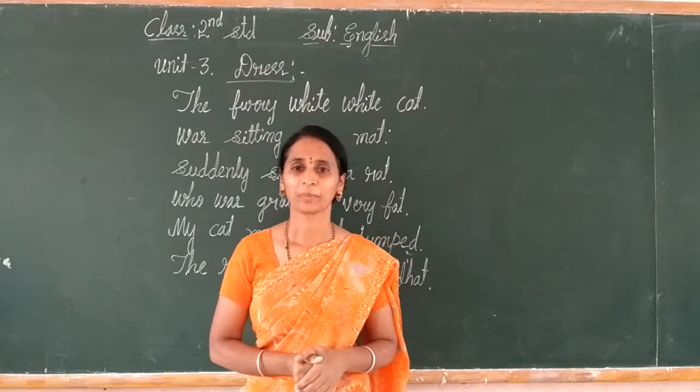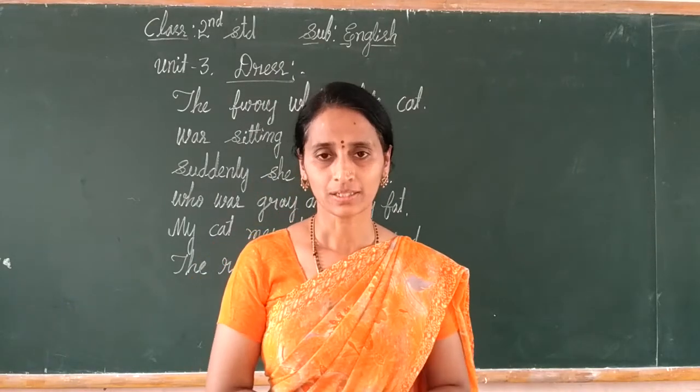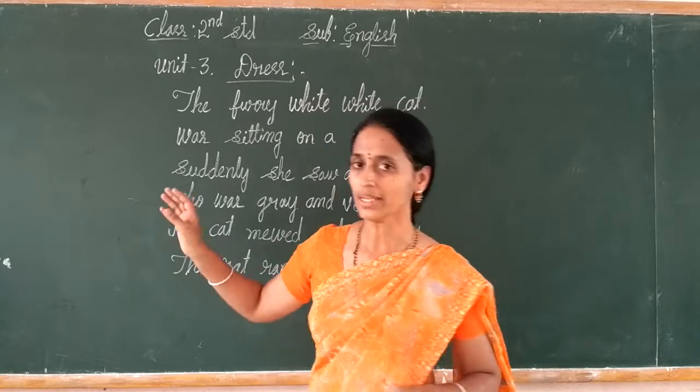Hello dear students, I am Nishanta. In previous class, we already covered Unit 3 on dresses.